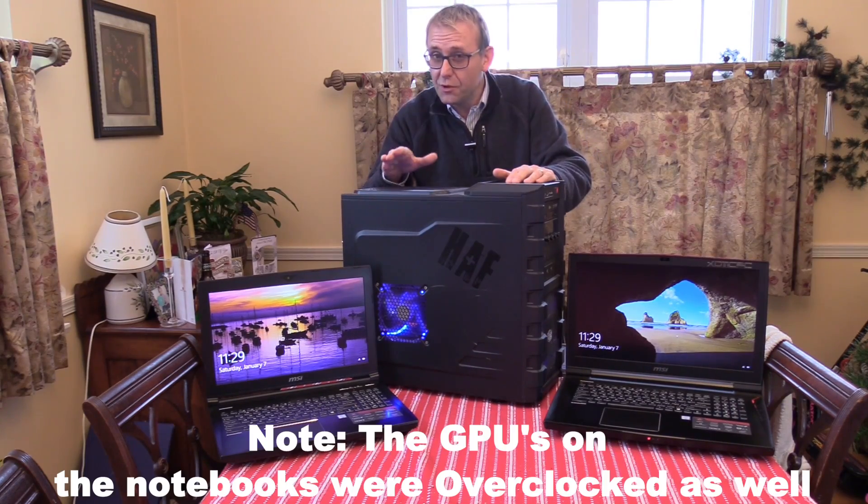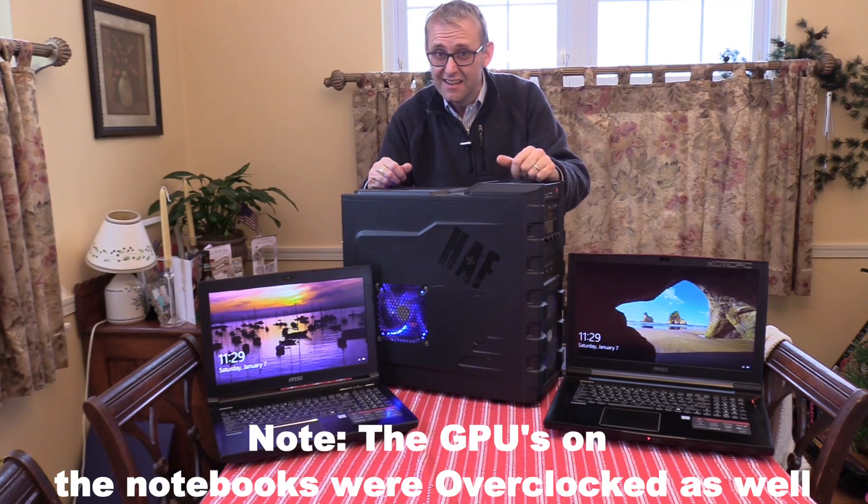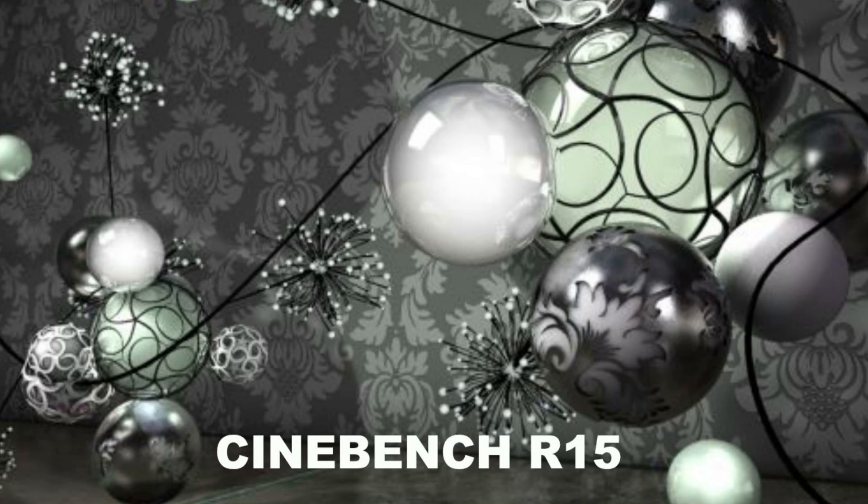The tests include a few gaming tests and some CPU-centric tests to balance it out. Let's take a look at Cinebench R15 first — the CPU test and then OpenGL.